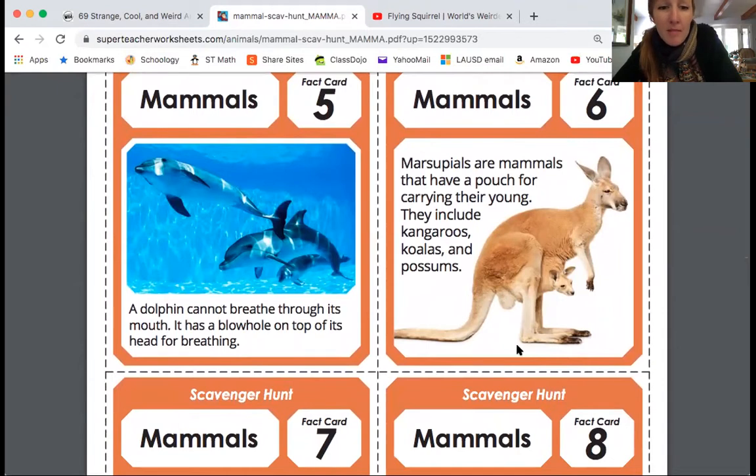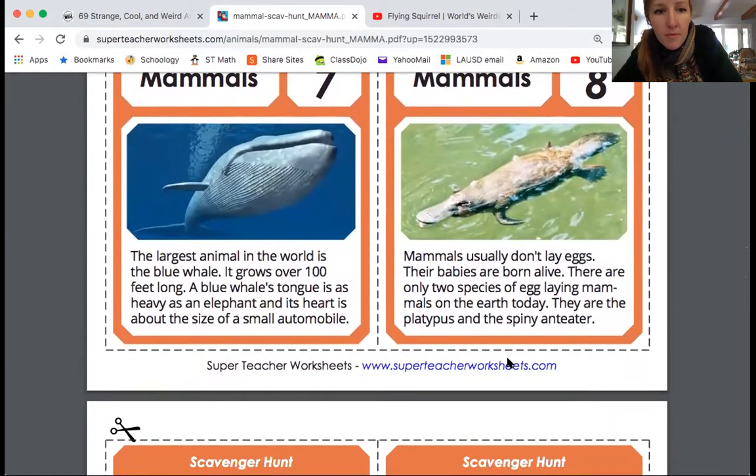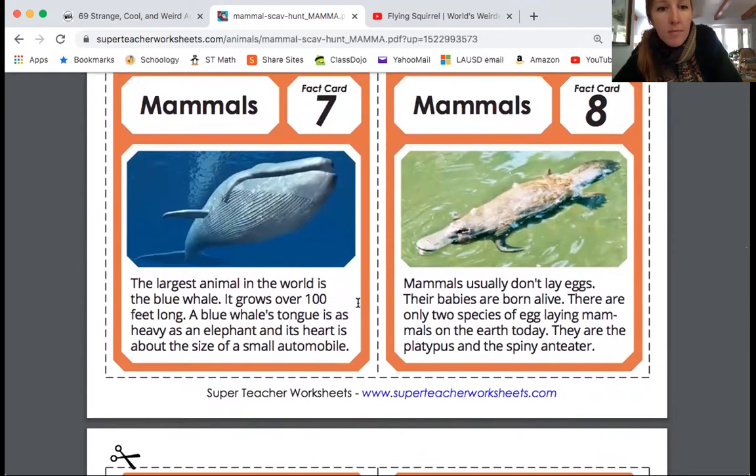Here we have dolphins. A dolphin cannot breathe through its mouth — it has a blowhole on top of its head for breathing. And that's something that makes it a mammal, right? Fish can breathe under the water. Here we have the blue whale, which we talked about yesterday. The largest animal in the world is the blue whale and it grows over 100 feet long.